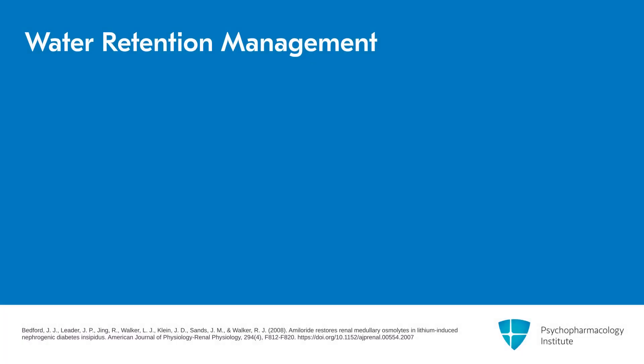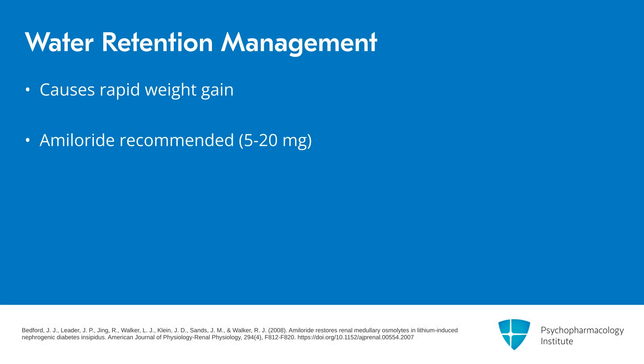The second cause of weight gain is water retention, causing rapid weight gain. I recommend amiloride for managing it, 5 to 20 milligrams, and advise avoiding thiazide diuretics to treat water retention. They do work, but they raise lithium levels by perhaps 50 to 100 percent. They're not contraindicated, but they make it much more difficult to dose lithium, so we would avoid them.